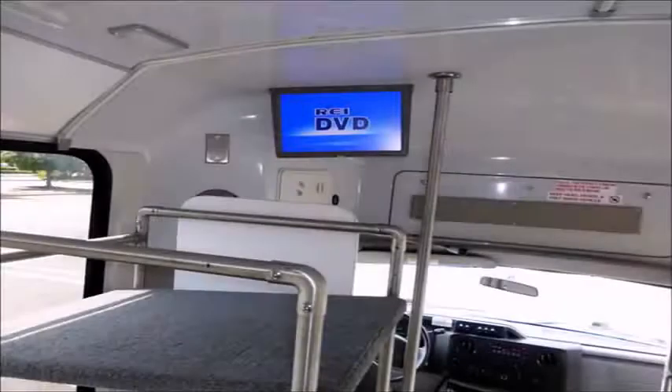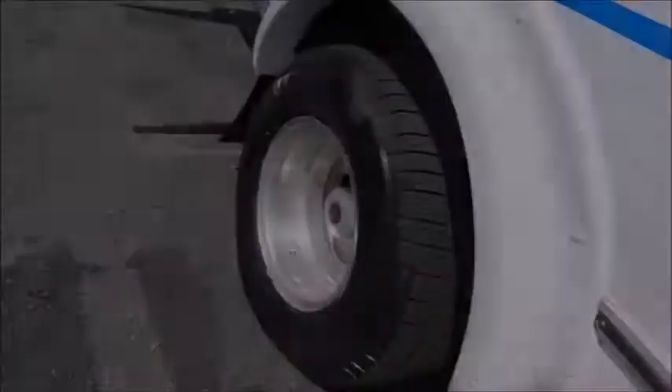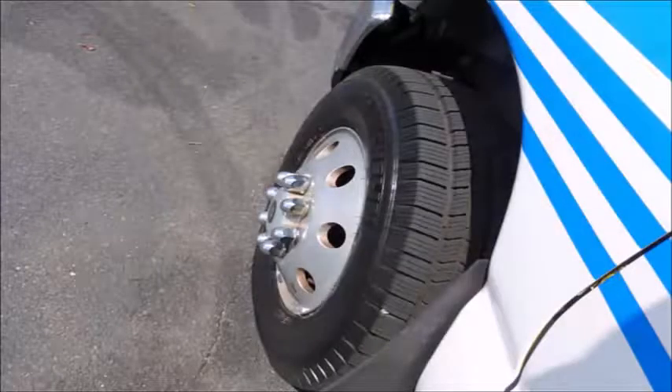DVD player with two monitors. The tires with new chrome wheel simulators and mud flaps are in very good to excellent condition. For more information on our used buses for sale in New Jersey, call Charlie at 516-333-7483 or visit us at www.getanybus.com.